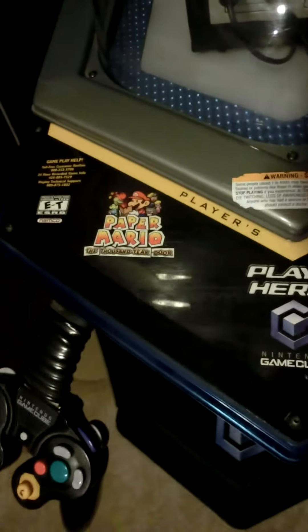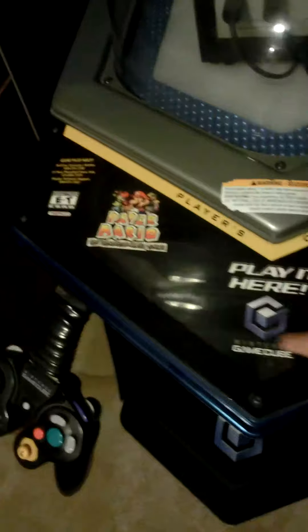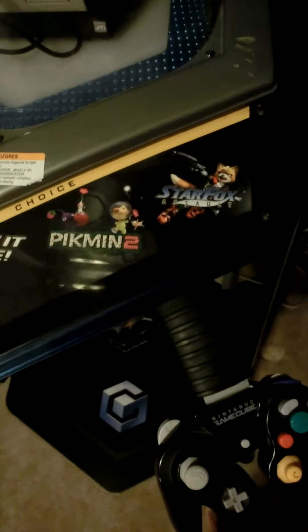This particular store display is a Nintendo GameCube store display kiosk. It's got Paper Mario, Pikmin 2, and Star Fox Assault. Two controllers. Nintendo is all over this thing. This right here is a magnet — it goes on this black pole right there. I don't think you'll be able to see it too well, but really neat. Just a great collector's item that I'm thankful to get.